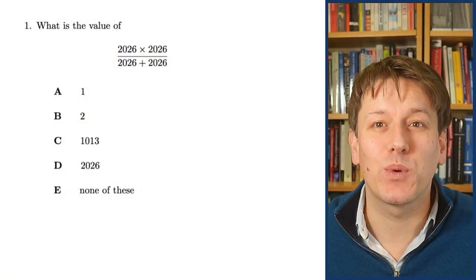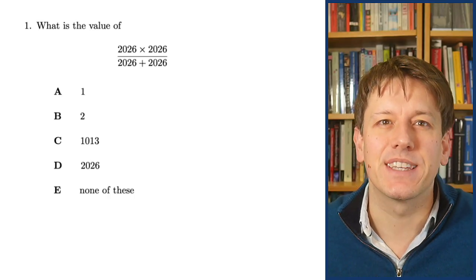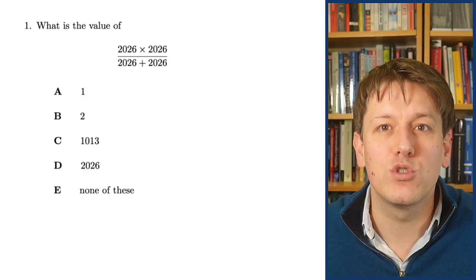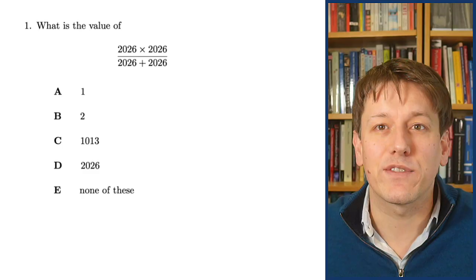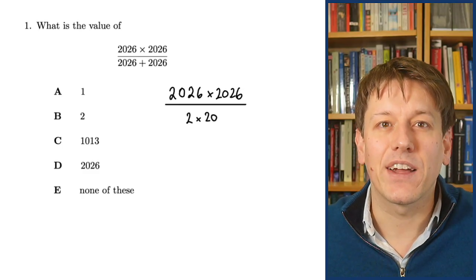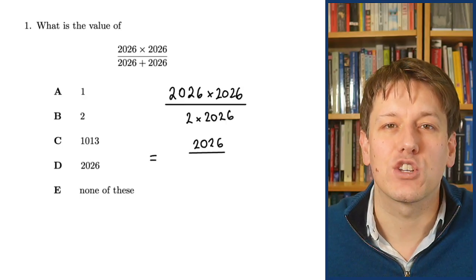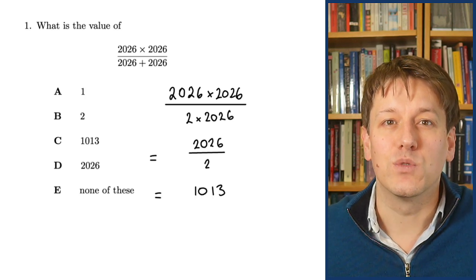Here's a maths challenge question with 2026 in it: what is the value of 2026 times 2026 divided by 2026 plus 2026? The idea is not to do too much calculation but to use whatever tricks we can. The denominator is two lots of 2026, so we can cancel a 2026 top and bottom, and the answer is just 2026 divided by 2, which is 1013.